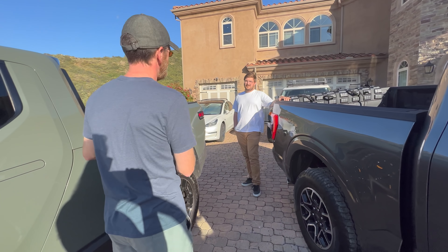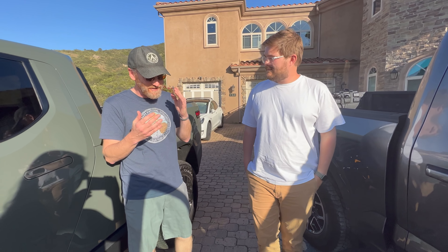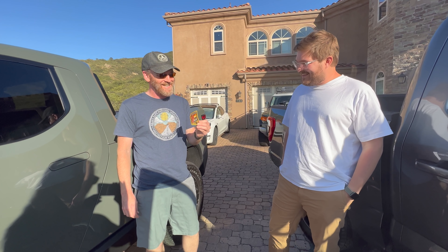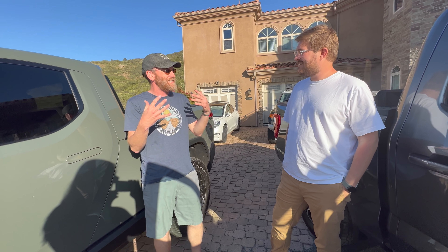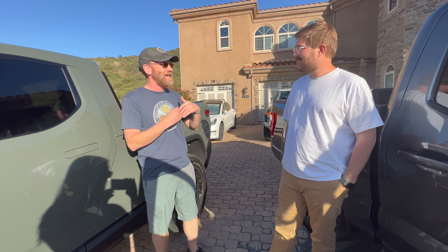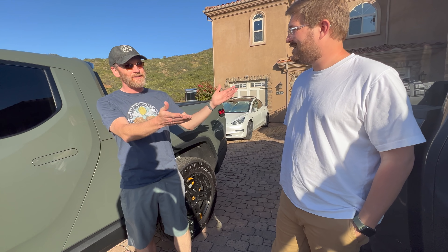Robert actually ordered the Rivian back in 2019 and was a diehard Rivian fan — he still has the patch from the Overland Expo in 2019. He was sold from March 2019 all the way through, but the problem was the ongoing delays; he had no idea when it would actually come. He had bought an Airstream trailer and wanted to get out there with his boys but had nothing to tow it with.